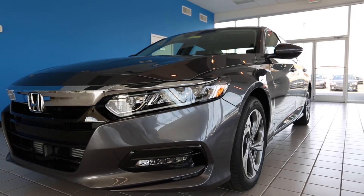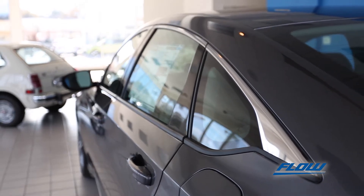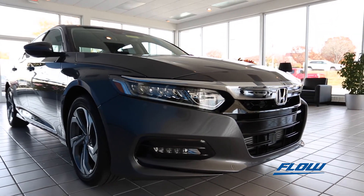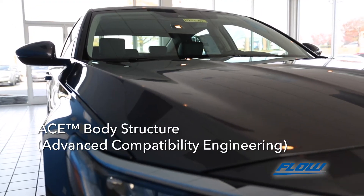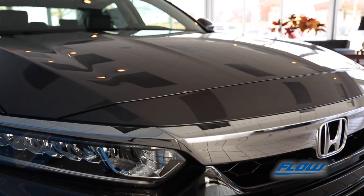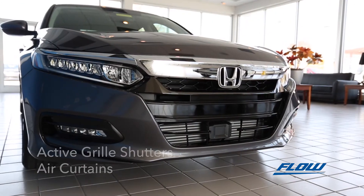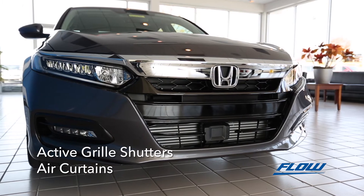Sophisticated, muscular, and sporty, the European fastback-inspired 2018 Honda Accord stakes its claim as the outright icon of the Honda Auto lineup. The innovative ACE body structure ensures greater occupant safety. The front intimidating fascia with active grille shutters and air curtains commands the road while achieving better aerodynamics and efficiency.